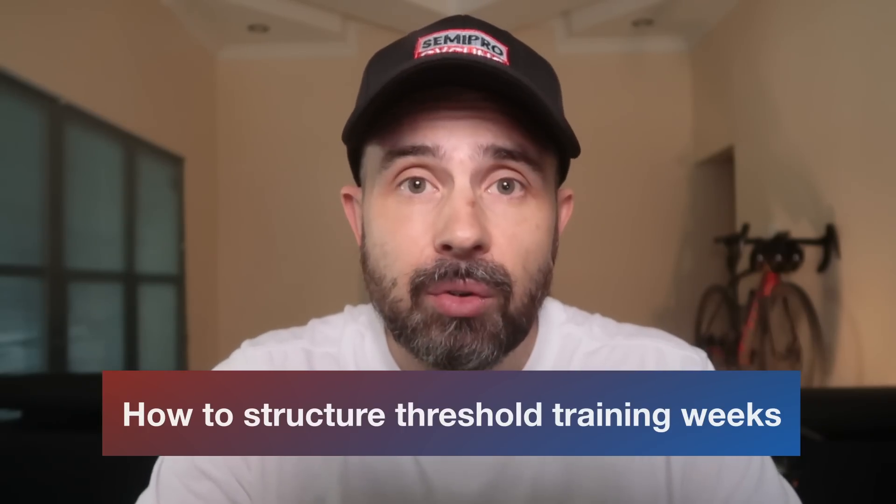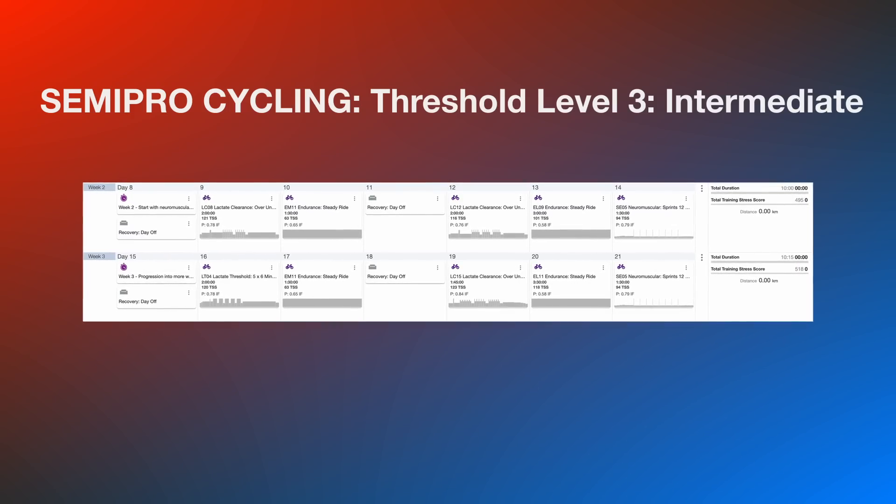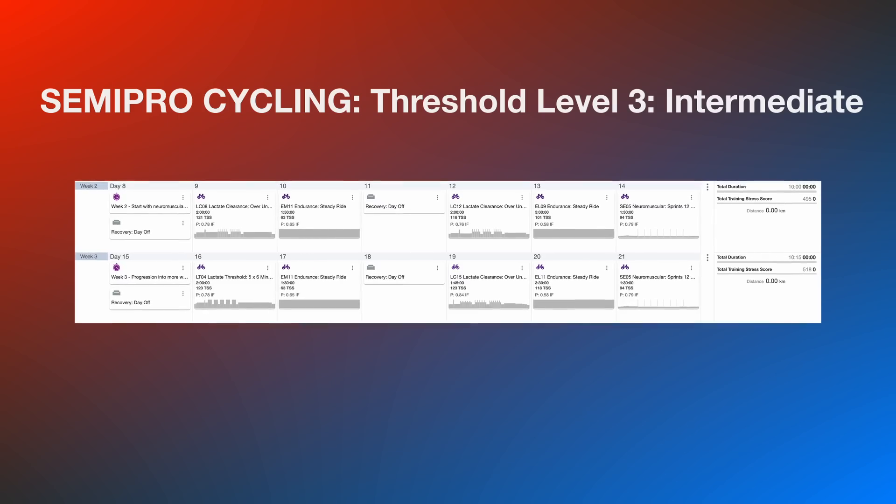Let's look at a sample training week from the Semi-Pro Cycling Threshold Level 3 Intermediate Plan. Before we get into the workouts, there's one crucial element we need to discuss, because getting this wrong might leave you fatigued and unable to progress your training week after week. And this element is how to structure a threshold training week — here's how I do it according to science.